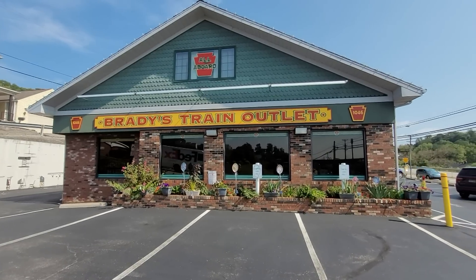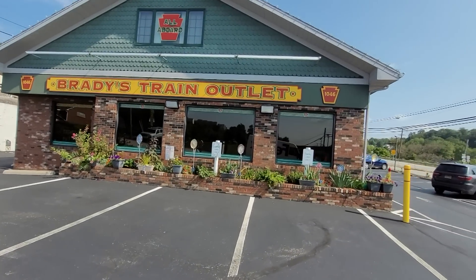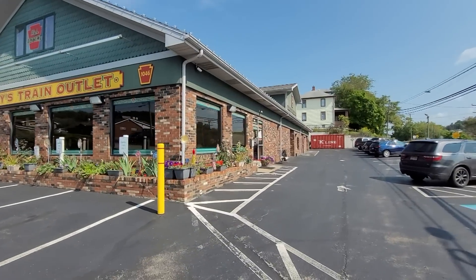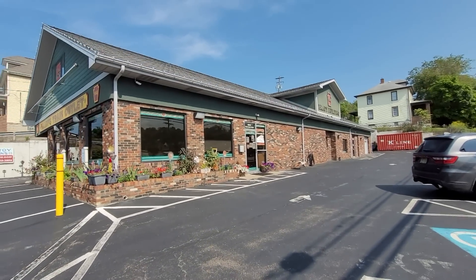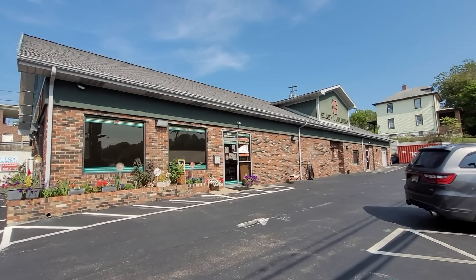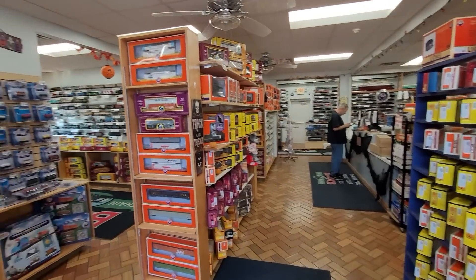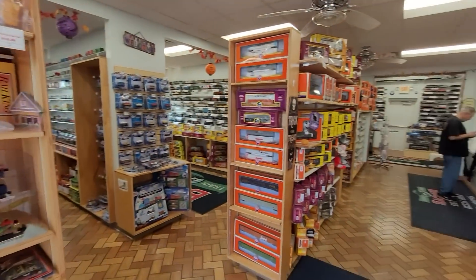Here's Brady's Trains Outlet - you can see a better video of it right here. Yes, we are here in person waiting for opening on this wonderful sunny day. There you go, Brady's Trains Outlet - waiting to get in. Alright, so we walked through the door of Brady's Trains and I'm just blown away already. It's like wow, so we're going to take a walk around the store.